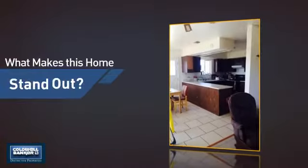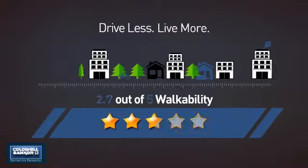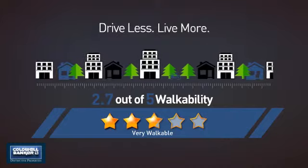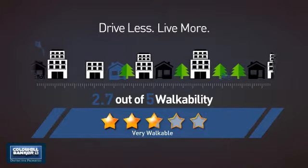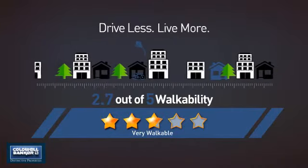But let's talk about what really makes this home stand out. With a walkability score of 2.7, the neighborhood is a very walkable place to live, for a healthier lifestyle, shorter commutes, and the ability to run errands on foot.